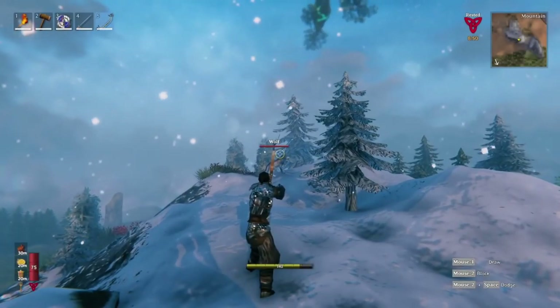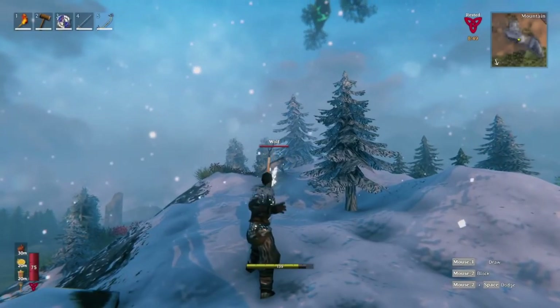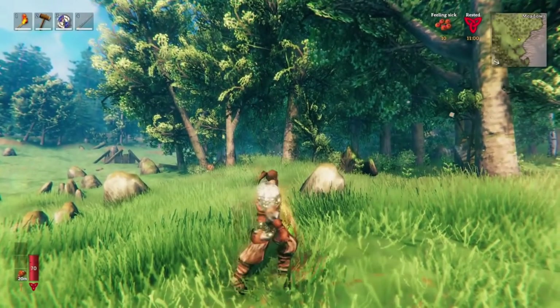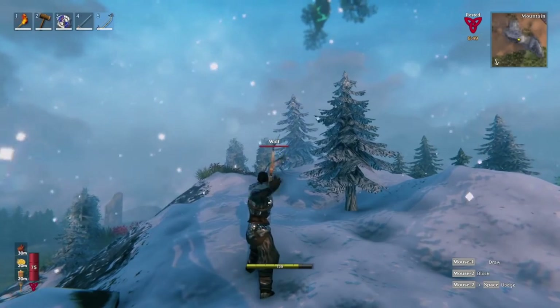They gave us a quick shot at the end of a bow shooting down a wolf, letting us know that their next video will be about the tweaks they have made to weapons. This should be a really important video, and I'm excited to see what changes they have made to the weapons, no matter how small. You can check out the original video from Iron Gate in the description of this video.